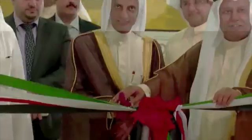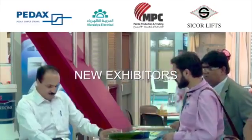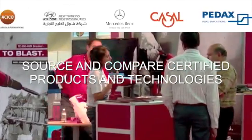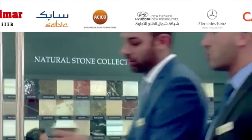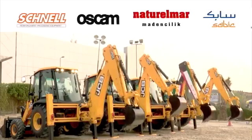What's new this year at the Big 5 Kuwait? 2016 sees new exhibitors and new products, enabling you to easily source and compare certified products and technologies from countries including China, Germany, Italy, Turkey, UAE, and the UK.